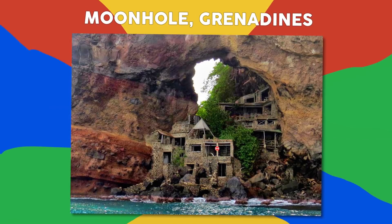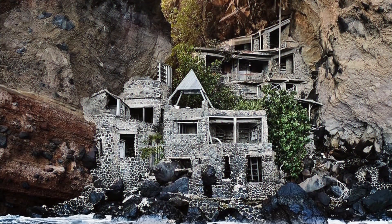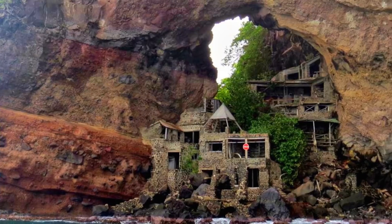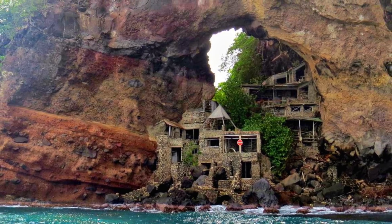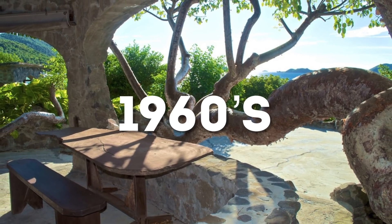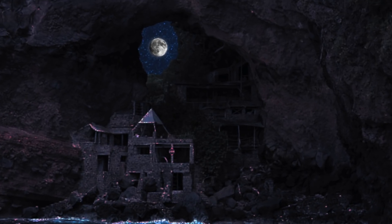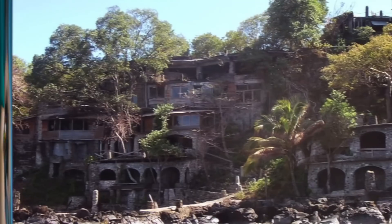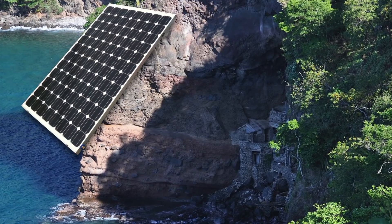Number 4: Moonhole, Grenadines. Much like the Hermitage Monastery, this next location was also built into some rocks, but is placed in a private community in the Grenadines. The Moonhole House was created from volcanic substance by business owners in the 60s. It was initially private, until the Moonhole Company flourished in the 1960s. The reason behind its name: the moon is sometimes visible through the beautiful archway of the volcanic rock. The 19-home community exists on the island of Petit Nevis and gets its power from solar energy.